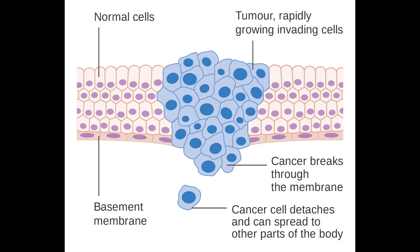Even though malignant tumors shed cancer cells like dandruff, only 1 in 60 million cancer cells that detach from a primary tumor ever establishes a tumor somewhere else in the body.